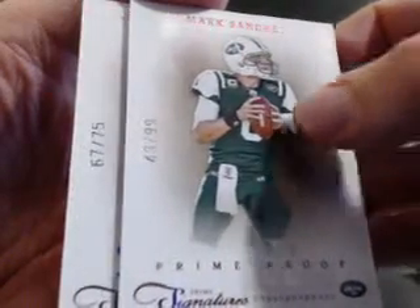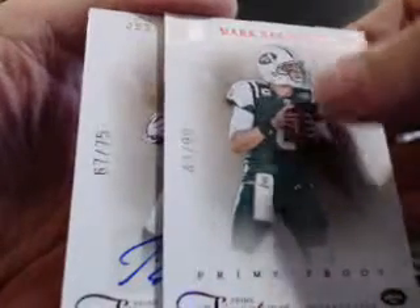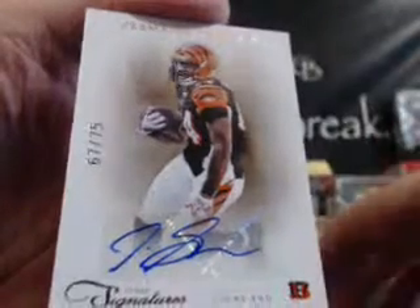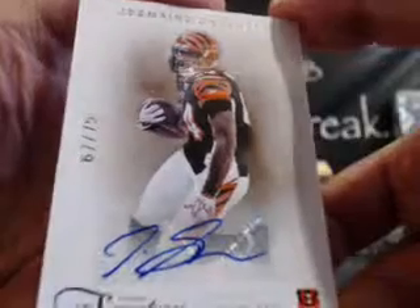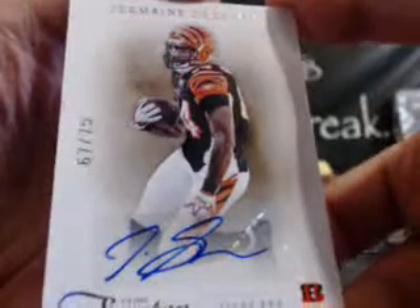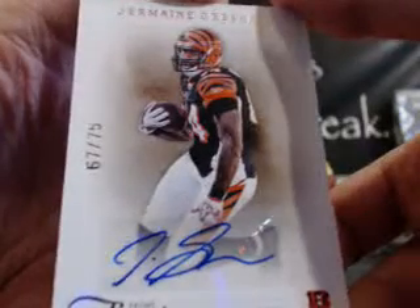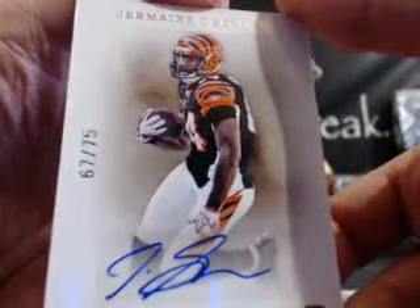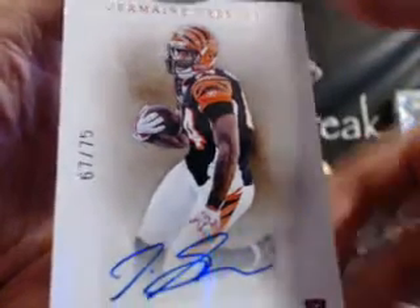And the auto is out of 75 — 67 out of 75. I saw Jermaine — I thought that was Jermichael Finley, that would've been a nice one. But it's Jermaine Gresson for the Bengals, 67 out of 75, rookie from last year. Bengals — that goes to AFC North. Evelyn, that's all yours. 67 out of 75, Gresson for the Bengals.